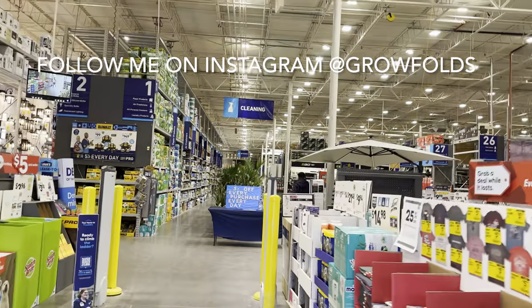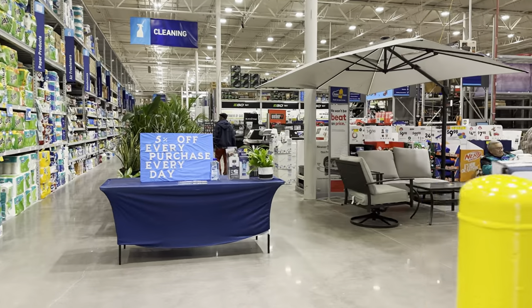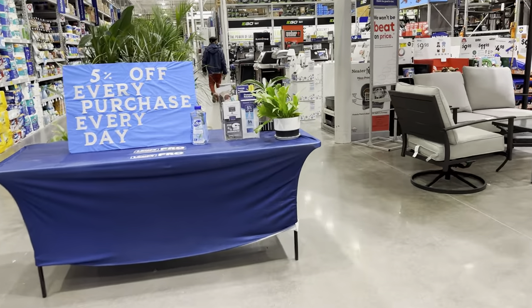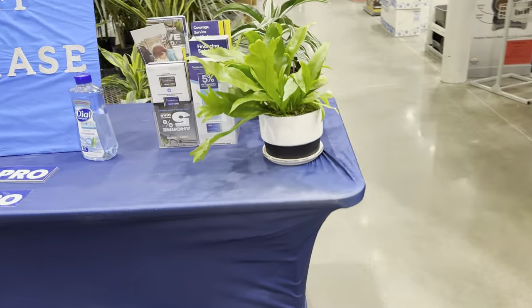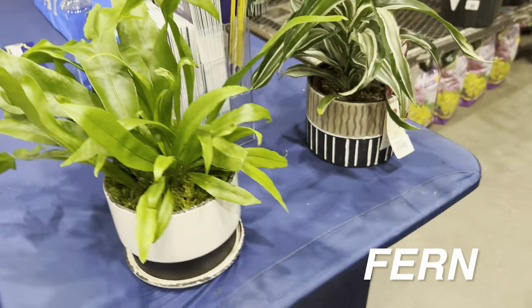I haven't been here before, and if you haven't had a chance already, please follow me on Instagram at Growfolds — we're growing our plant community there. As you guys can see, we're walking in and we are greeted with some Urban Jungle plants right over here.